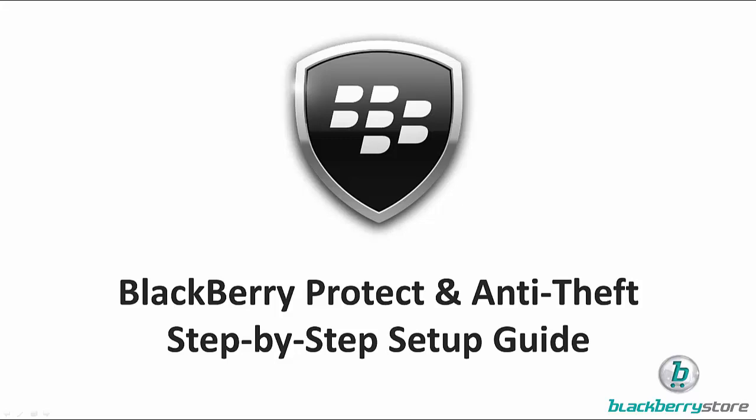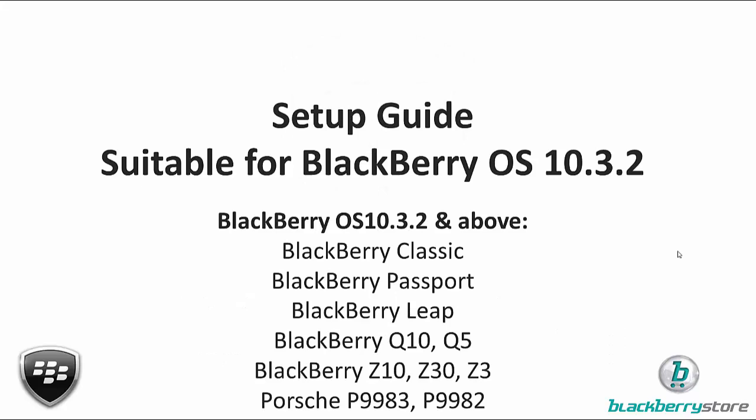When I talk about the latest update I'm referring to 10.3.2. Now if your BlackBerry is currently completely up to date you probably are on 10.3.1, but I'm going to show you in one of the next slides how to check. BlackBerry 10.3.2 is being rolled out across the world from June 2015 onwards, so don't worry if you haven't got it yet. If you do only have version 10.3.1 you can still use an awful lot of the functionality that I'm going to show you in this quick video.